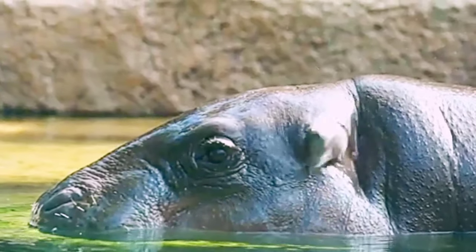Unlike the common hippopotamus, pygmy hippos live either alone or in small groups, typically a mated pair or a mother and calf. Pygmy hippos tend to ignore each other rather than fight when they meet.